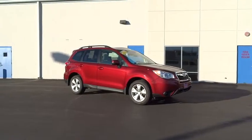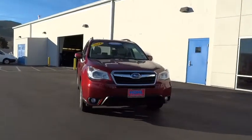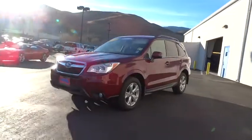The 2014 Forester. The Subaru Forester is a sensible, practical, and affordable vehicle. It has an impressive, comfortable ride and handles well. This vehicle has less than 9,000 miles.